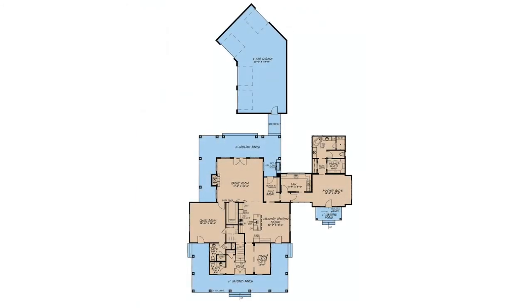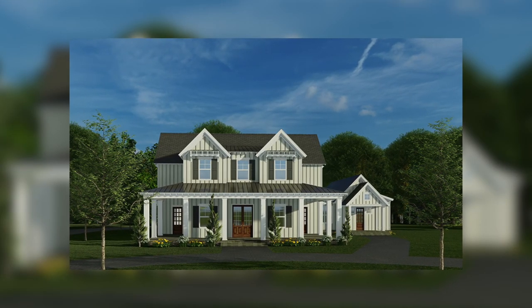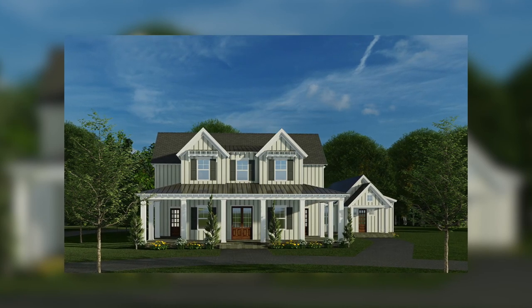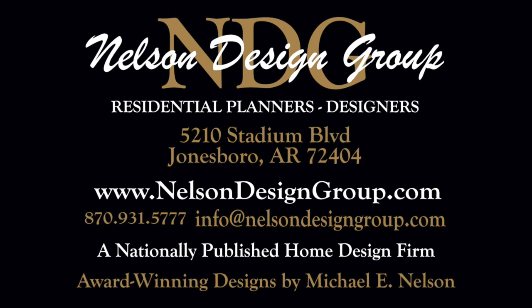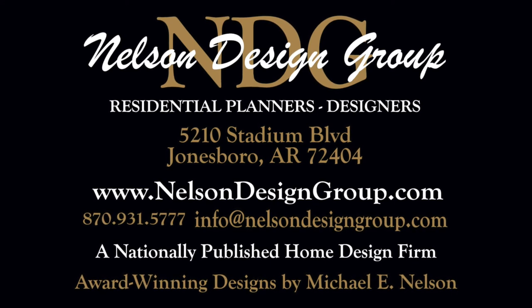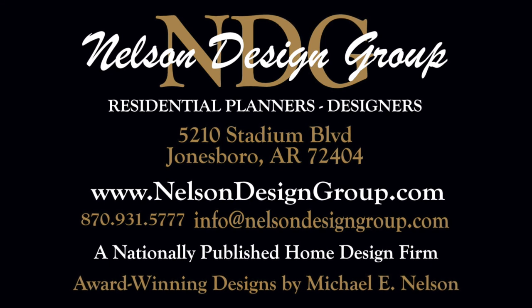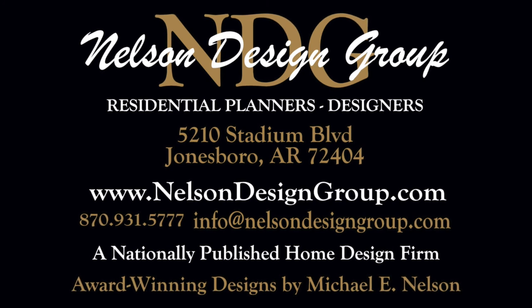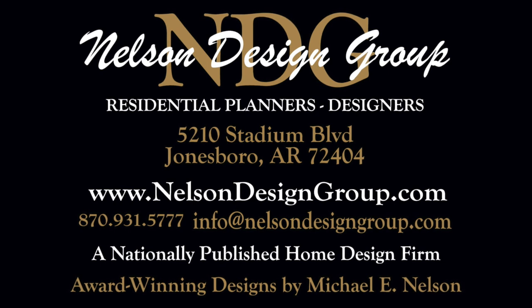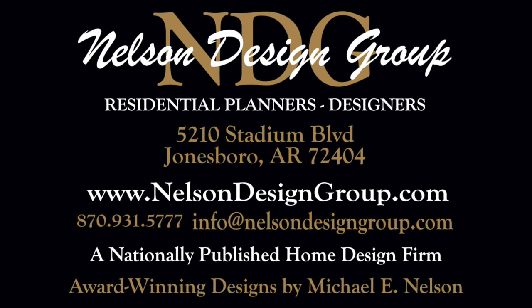There is so much more I could tell you about this incredible farmhouse house plan, like that master suite living area on the main level, but that is just a glance at house plan 5230 Overland Farms. For more information on this house plan or another one of our designs, please visit our website, nelsondesigngroup.com. Our team of experienced house plan specialists would love to help you through the process of modifying this or any of our house plans to better fit your needs. Whether you know the exact changes you need made or just have some ideas to discuss, send us an email at info@nelsondesigngroup.com or give us a call at 870-931-5777. Talk to you in the next video.